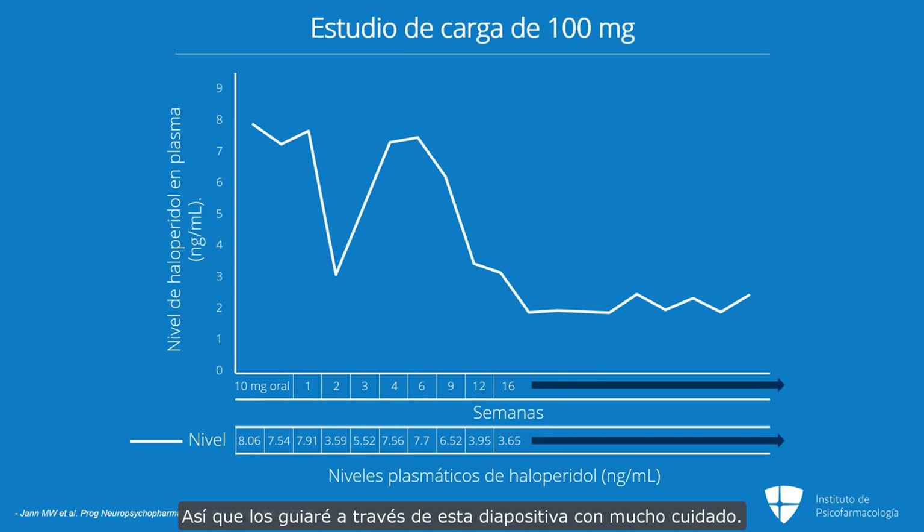I'm going to walk you through this slide very carefully. Down below, we have the plasma levels for the people who were on oral medication first — everybody was on 10 milligrams a day of oral. As I talked about before, if you're on 10 milligrams a day of oral haloperidol, your plasma level should be around 7.8. And look at this — if you look at the days just before and the day of their injection, the levels were 8.06, 7.54, and 7.9. You average those all out, it's almost exactly 7.8 — exactly what you would expect from somebody on 10 milligrams a day of oral haloperidol.